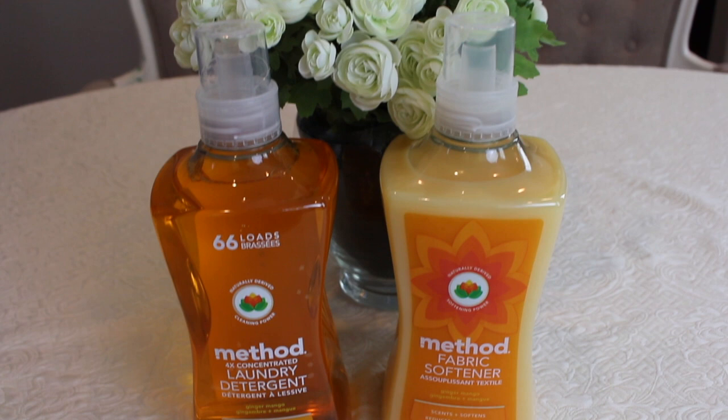Hi everyone, Jennifer here. It's laundry day at the connoisseur household and it's closer to evening now. It's been so hot in Southern California that I haven't been doing laundry during the day — I don't want to run that much power — so I've been doing it later in the evening. Anyway, it's almost twilight. I wanted to shoot this video to do a review of Method ginger mango four times concentrate laundry detergent and fabric softener.